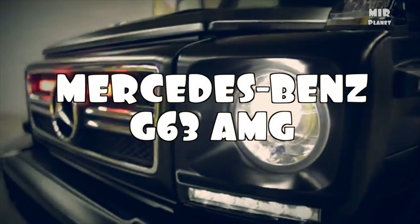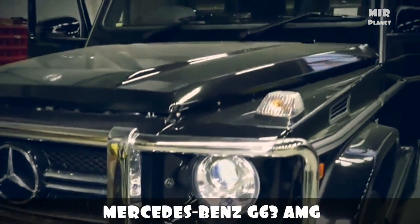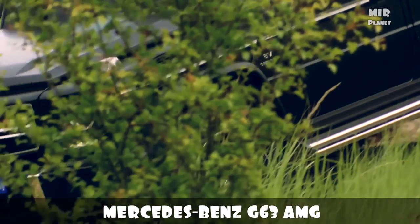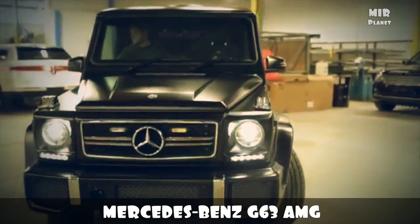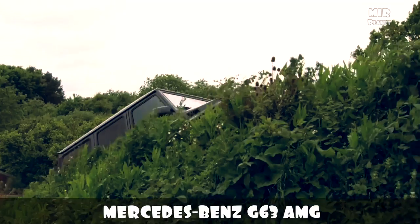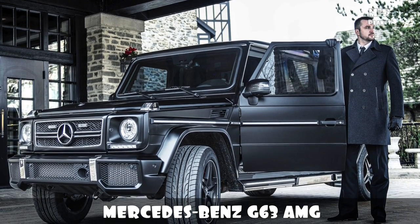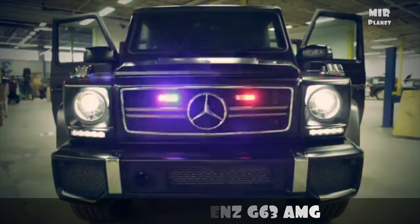Mercedes-Benz G63 AMG. The easy part about armoring the Mercedes-Benz G63 is that it already looks the part of a beefed-up muscle vehicle. With its square frame and imposing figure, the Mercedes-Benz already seems descended from a tank. The armored version of the G63 boasts a high level of armoring, making it able to withstand gunfire and blasts and shrapnel from grenades. The upgraded suspension allows the G63 AMG to offer a smooth ride despite the added weight and its aggressive 544-horsepower engine.